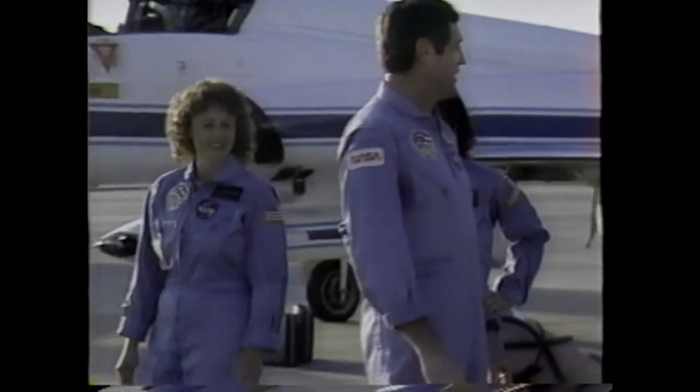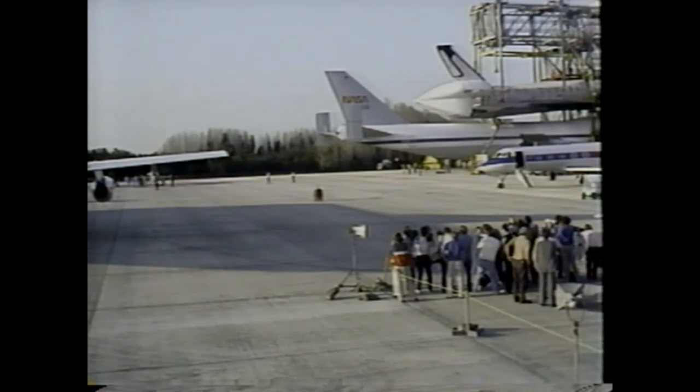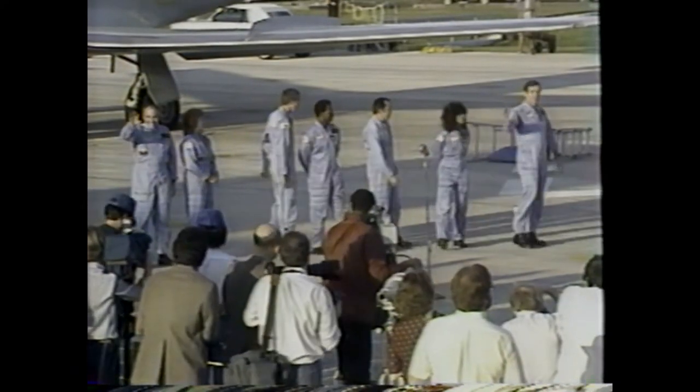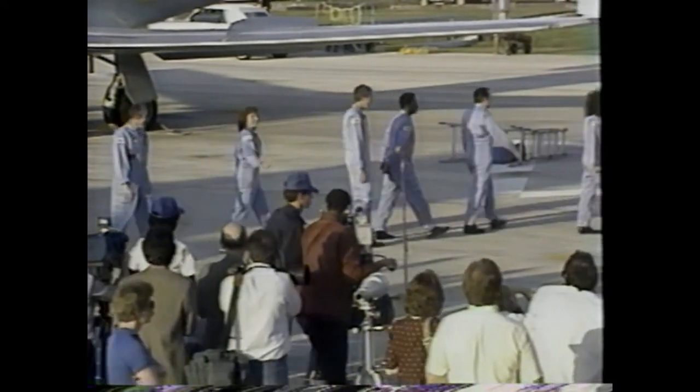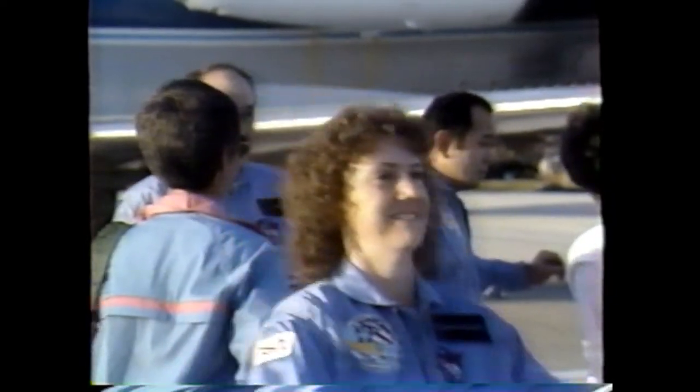They are going into quarantine, which means they're staying in a special area where only a few people are allowed to see them. The first reason is to keep them from being exposed to cold and flu germs so that they'll be healthy for their mission. Also, they need to shift their sleep cycle so they'll be going to bed and waking up at the same times as during their mission. This gives them time to concentrate on their upcoming mission. It's a last-minute chance for family and friends to hug them goodbye. That package Krista just received is a package of T-shirts from New Hampshire given to the crew.